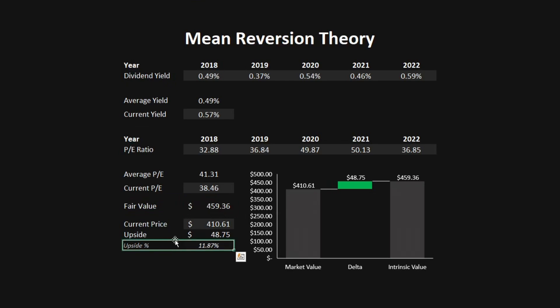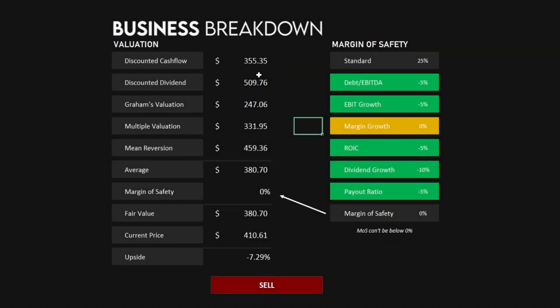Looking at the final overview, we've imported the discounted cash flow, discounted dividend, Graham's valuation, the multiple valuation, and the mean reversion theory price per share, giving us an average of $380.70. The margin of safety, using a standard 25% and deducting 5% each for debt to EBITDA, EBIT growth, return on invested capital, and payout ratio, and deducting 10% for dividend growth, leaves us with no margin of safety at all. This means the fair value equals the model average of $380.70. With the current price at $410.61, we get a small downside of 7.29%, meaning it's trading at a small premium.